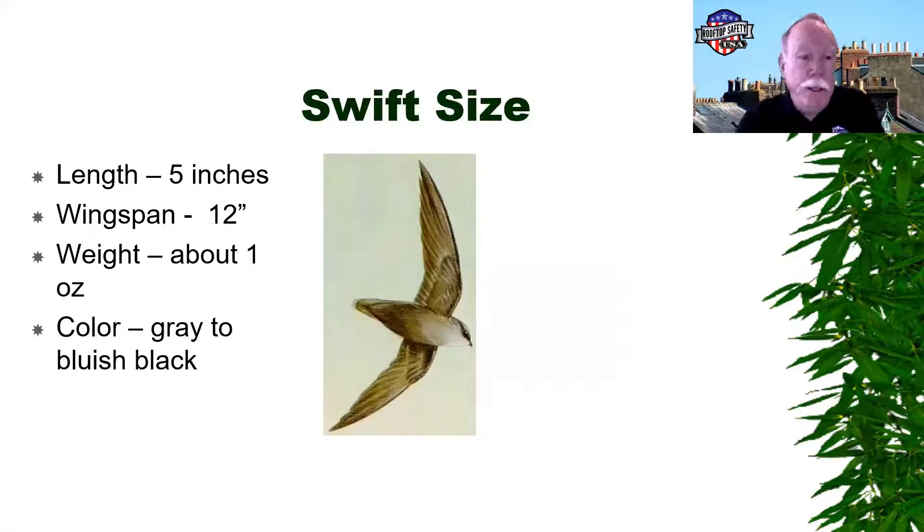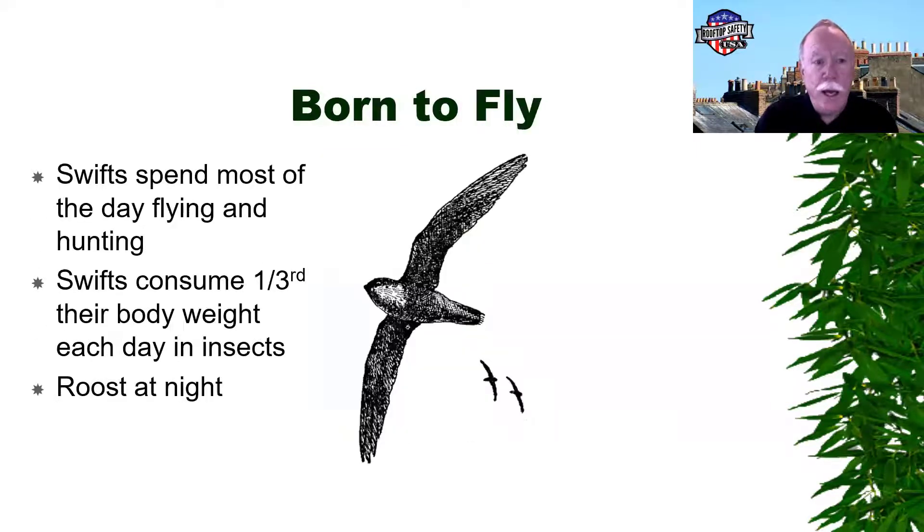Chimney swifts have a length of about five inches, a wingspan of about 12 inches. They weigh about one ounce and have a gray to bluish-black color. They love to fly — they spend most of their day flying and hunting. They're great for the environment and consume about a third of their body weight each day in insects.